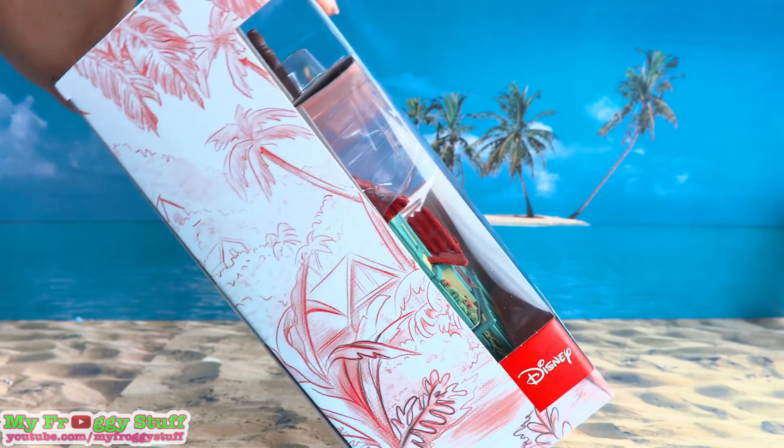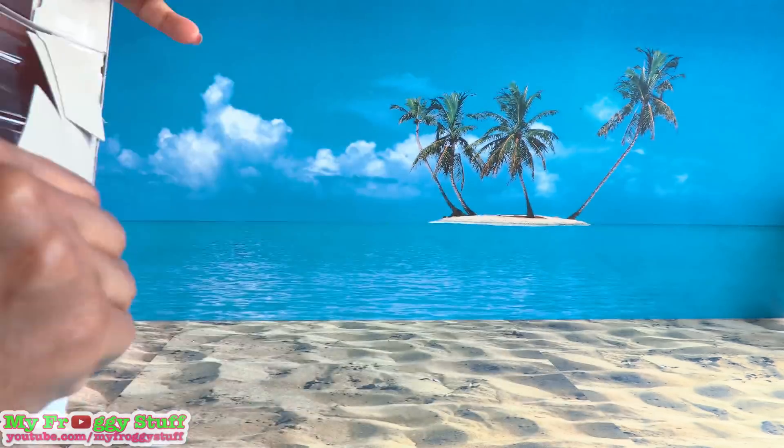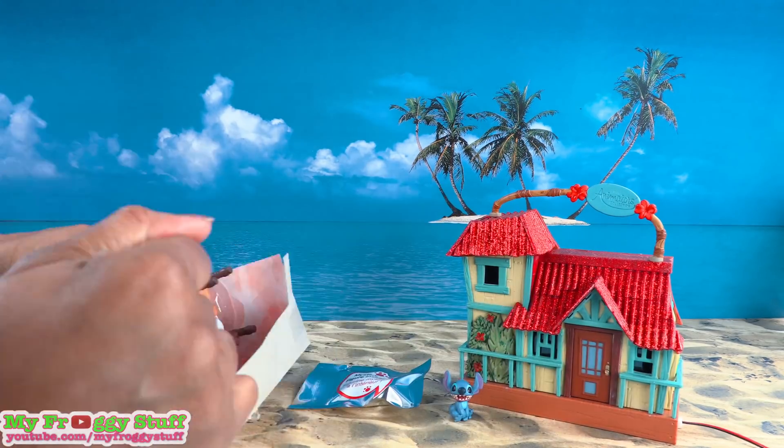Let's get this out of the box for a closer look. Out of the box, look at how cute all of this is. We have a house with a brown handle at the top, and it says Disney Animators Collection. The roof has a lot of texture and there's glitter. It's a yellow wooden house with green trim, and there are plants on the side with red flowers.